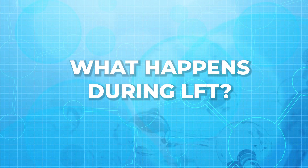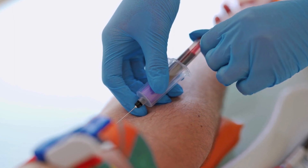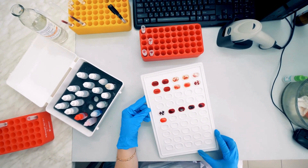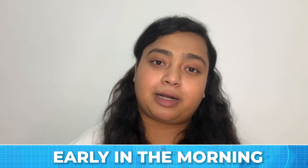What happens during an LFT? During an LFT, a small amount of blood is withdrawn from the vein of your arm. The blood sample is then sent to the laboratory and the results come in a day or two depending on the lab. You may be required to fast for 10 to 12 hours, which means you can take this test early in the morning.